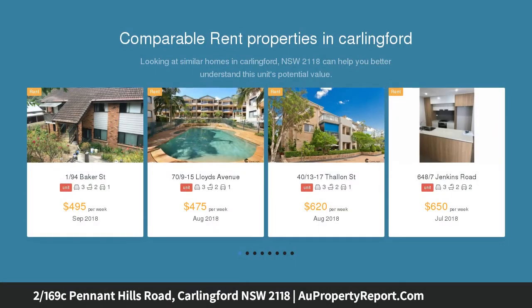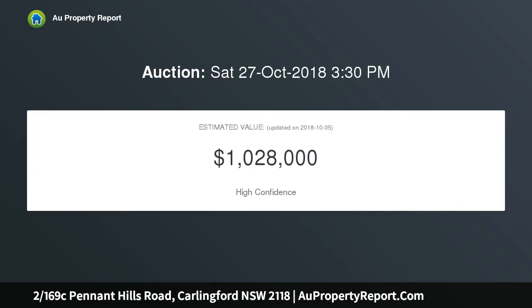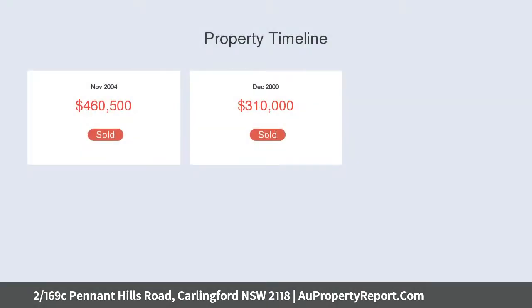The property enjoys warm winter sun and has a size of approximately 252 square meters. Another highlight is the delightfully manicured, easy-care gardens and brick-paved entertaining area. The location is ideal for families seeking high-achieving schools.